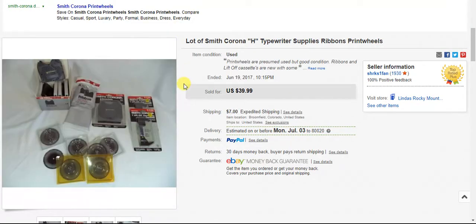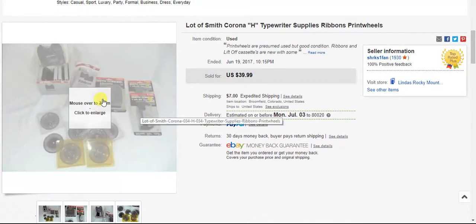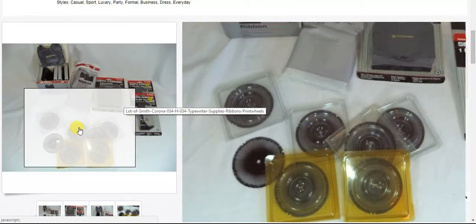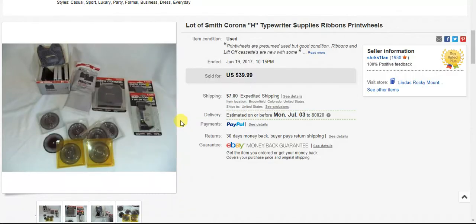This one I had for quite a while — it was a big lot of typewriter ribbon and the different font type pieces for this particular typewriter. I sold it all as a lot. I got it all at the thrift store; I think I paid about $10 for it and had it for a long time. Finally it sold for $40 plus shipping, so I'm glad to get that out of my basement.